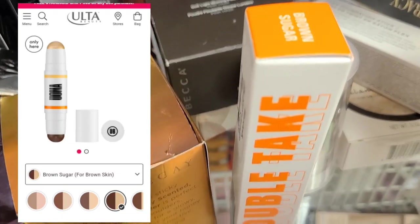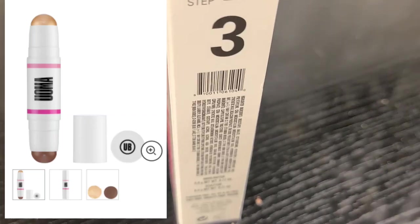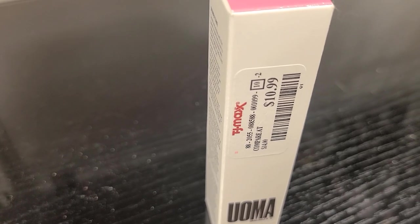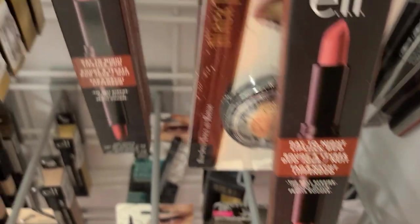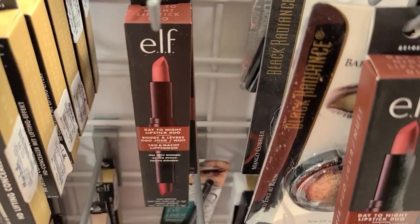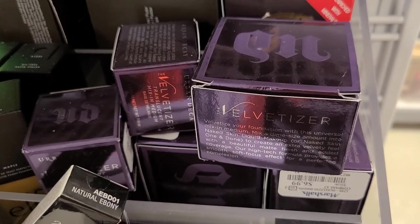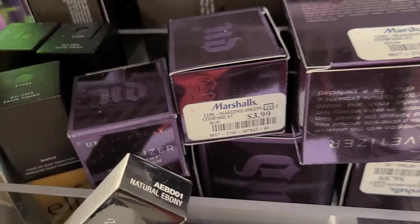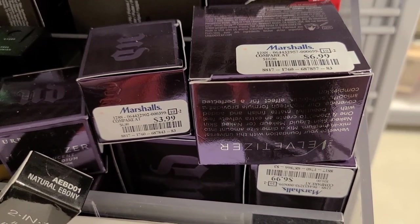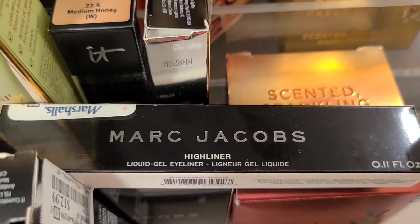They also have two new shades of Uma Beauty highlight and sculpting sticks — Brown Sugar and Honey Honey — going for $10.99 each. They also have an Elf Day to Night Lipstick Duo with beautiful packaging for only $2.99. There's also a bunch of Urban Decay Velvetizers — the mini is $3.99 and the full size is $6.99.